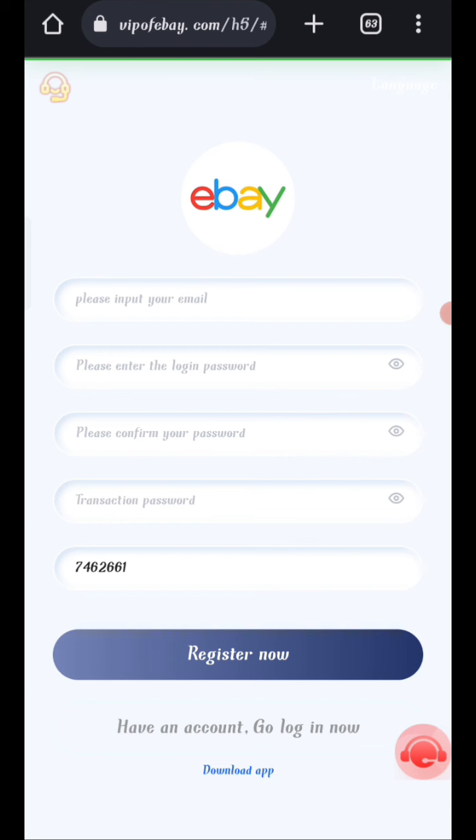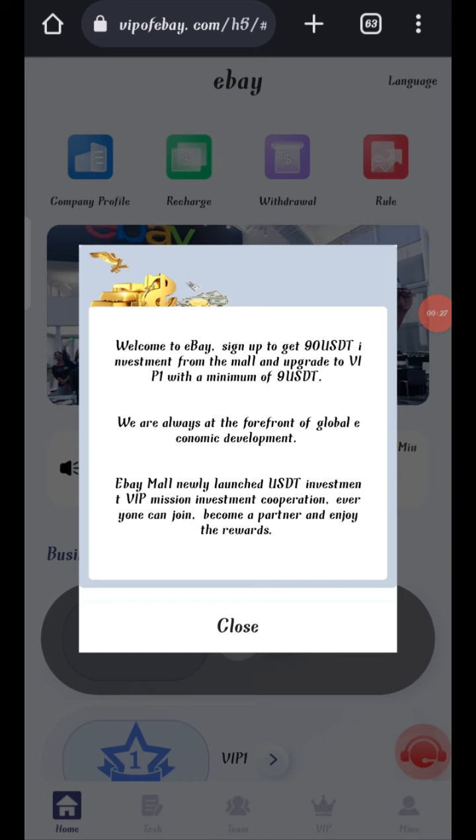First, click on the description link to find the website. You will see a sign-up page. Enter your email, then your login password, confirm password, your secret password, and my invite code. After that, click on Register Now to create your account.